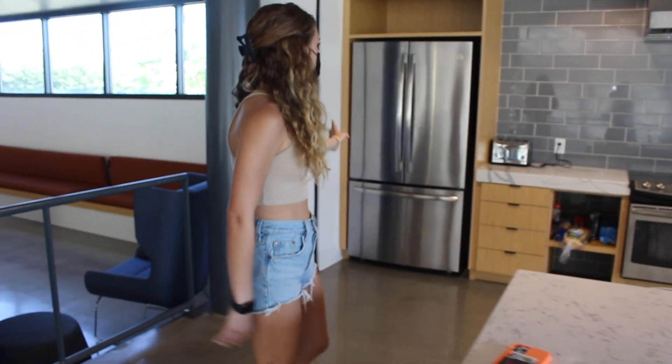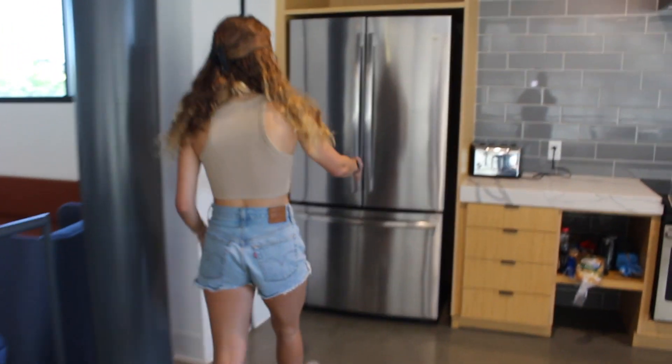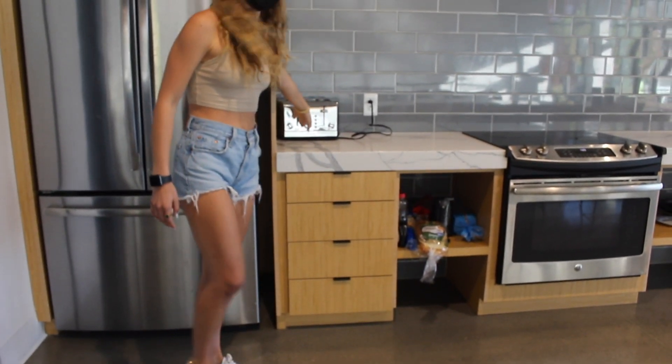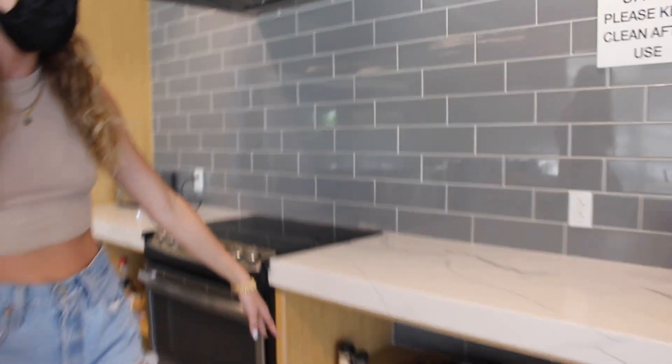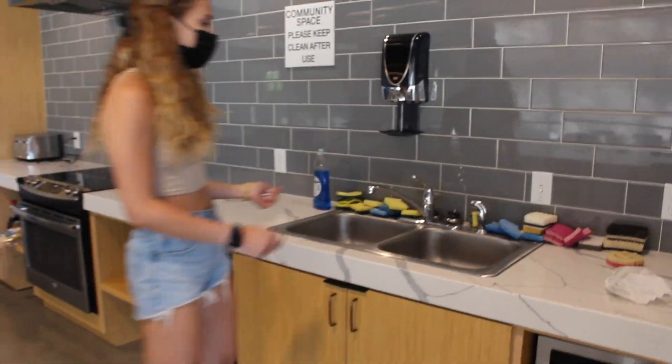So we do have a fridge upstairs, but it's really small. Some people have some stuff in there. Other stuff is like community food — there's toasters, community food that people have just donated. Same with dishes, dish cleaning stuff, microwave, and we do have a microwave in the room.